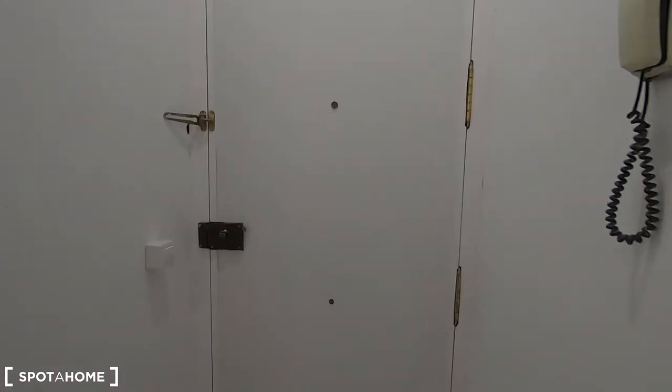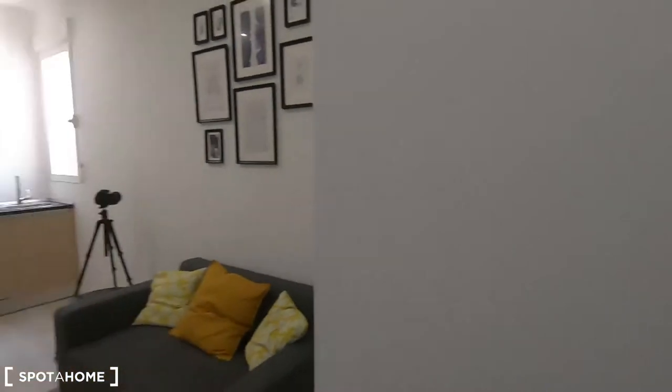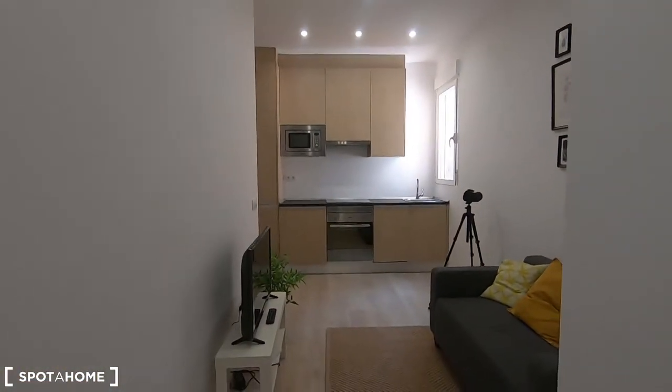The apartment's interior gets quiet views to an interior patio, so I'm sure you're gonna like it. If you follow me I will show it to you. This is the entrance of this two-bedroom apartment, so let's turn around to see what we find when we enter here in this property.